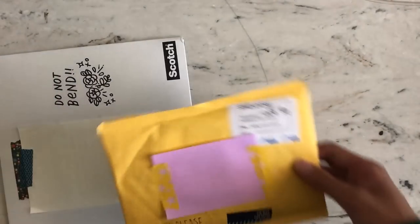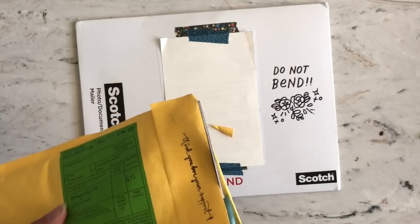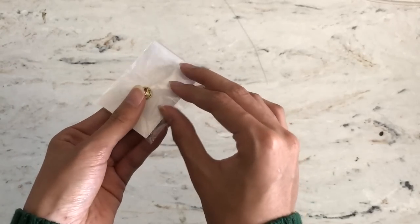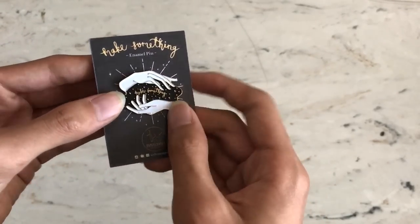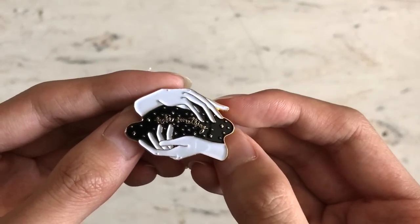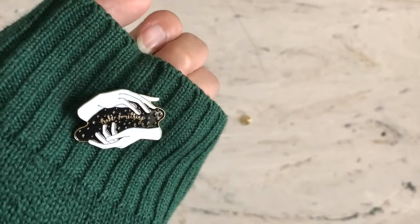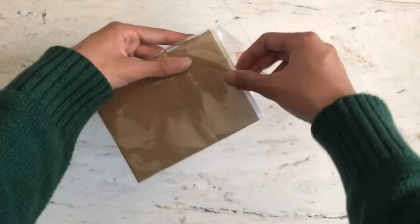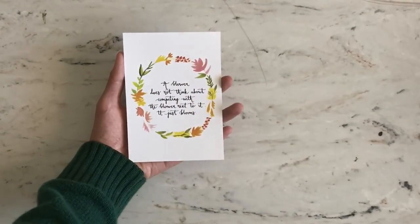I have one more package to show on camera. This is from Paper Cranes — I bought a few items: an art print and an enamel pin. If you know me, I love enamel pins. It's one of my favorite items to get for accessories and to personalize my clothing and backpack. This one is called 'Make Something' — it's an enamel pin and I love it so much. It was a second sale so there are minor imperfections, but I'm fine with that. It's pretty big, probably around 1.5 inches, which is quite big for enamel pins. I also bought an art print that says: 'A flower does not think about competing with the flower next to it. It just blooms.' It's a lovely saying — though kind of not entirely true, since plants do compete with each other for water and nutrients. But it is a nice saying.